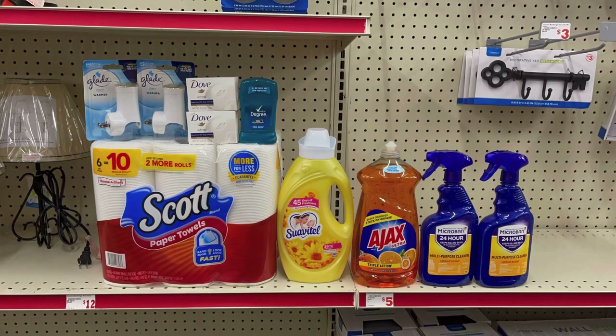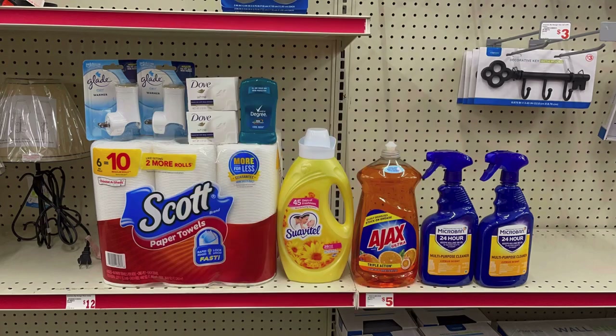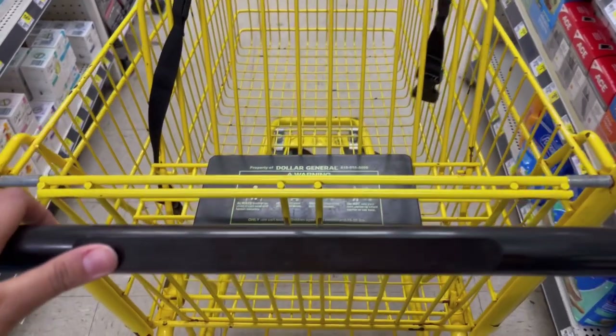My total for all of these items is twenty-five twenty-five — but that's if the Microban is three fifty each. I scanned them on the app and it's saying two for six. Once I go to the register, if they ring up two for six my total will be twenty-four twenty-five, so I'll need to add a dollar more. I'll test that out at the register and let you guys know.